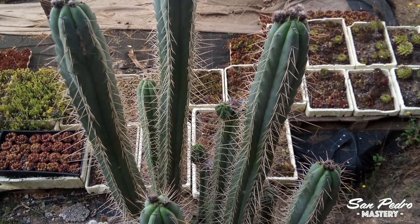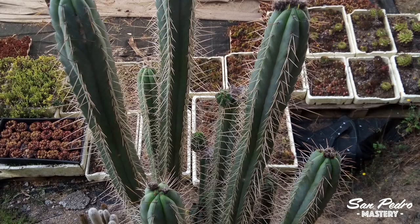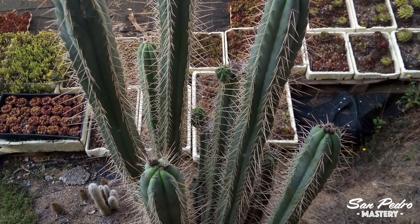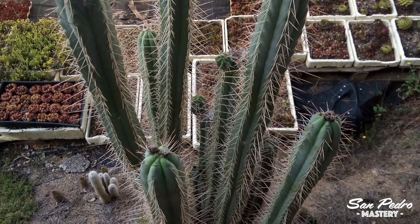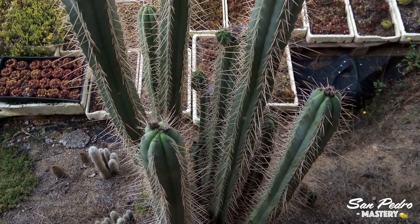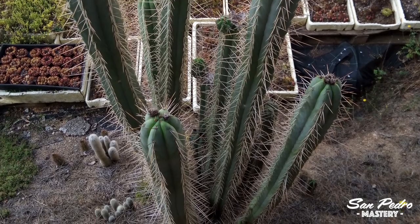Imagine using this one as a fence for your house — even scarier than barbed wire, while of course looking a million times better. Truly a majestic and dangerous plant. It belongs to a Spanish cactus seller who got all of his plants from his dad, or at least that's what I've been told.